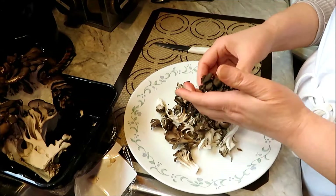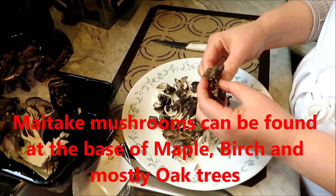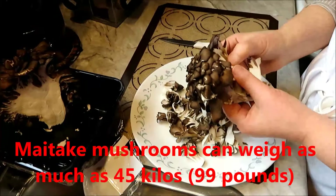Maitake mushrooms can also be found in eastern North America at the base of hardwood trees — maples and birch, but mostly oak trees. They can weigh as much as 45 kilograms or 99 pounds in the wild.